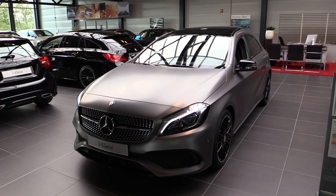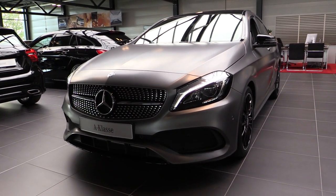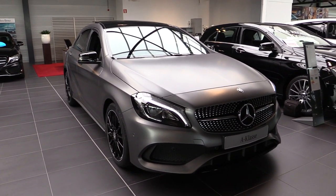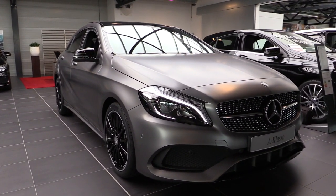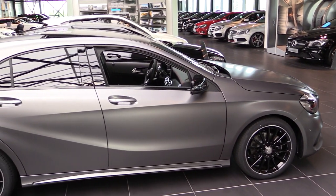This is the A-180 petrol engine with 122 horsepower. 200 Nm of torque. 0 to 62 in 8.6 seconds.